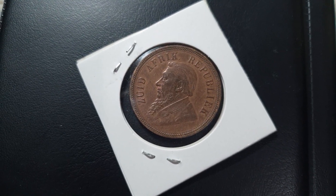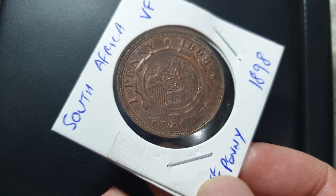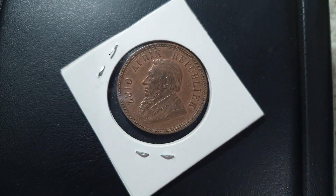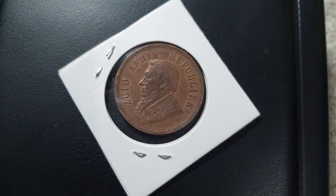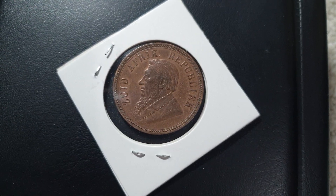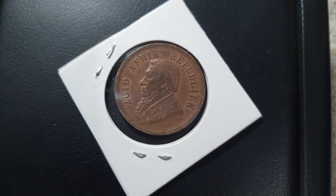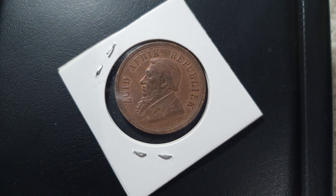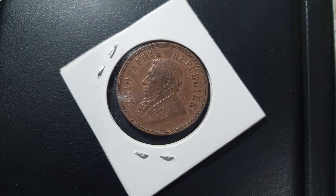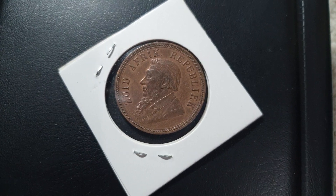Very nice! Who knows — maybe one of the six proof 1892 pennies of South Africa is in your collection. Thank you very much, I hope you enjoy it. Please do like and subscribe to my channel and click the notification bell so you can see more of my coins. I have a lot of interesting coins. I like old coins — it's like a travel through history.